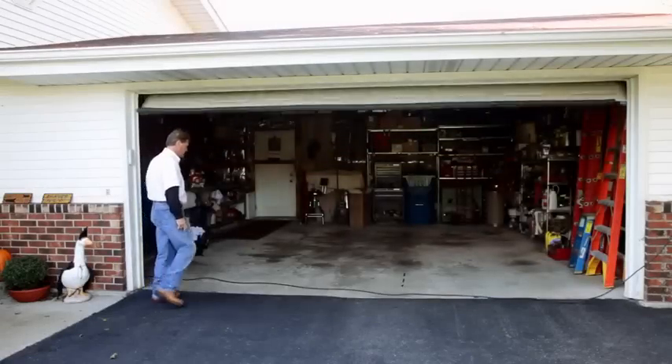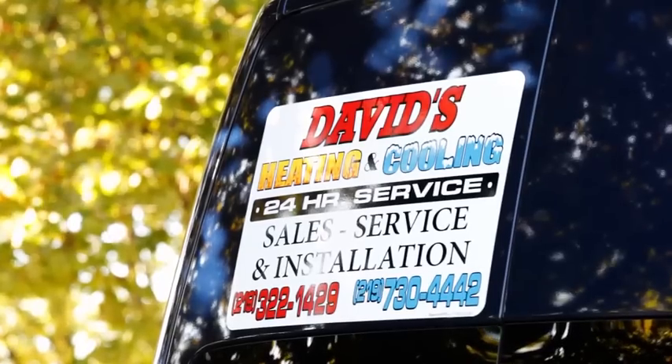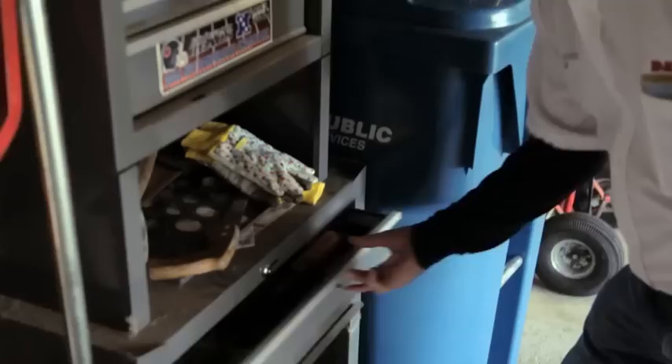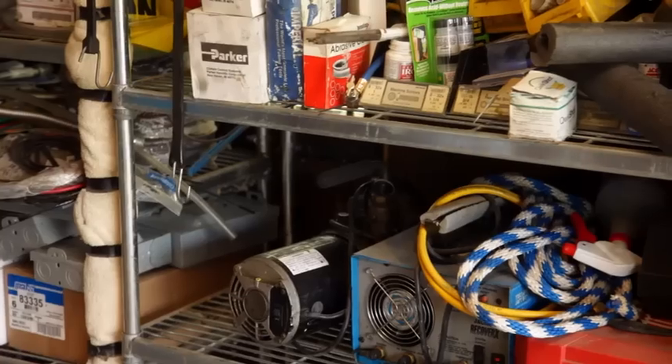I am David Kaminski, president and owner of David's Heating and Cooling. I install furnaces and air conditioners, service all types, all brands — boilers, warm air furnaces. Started this business in 1983, been doing it for going on 29 years now.